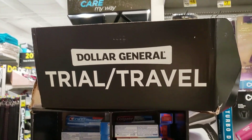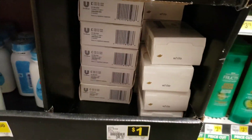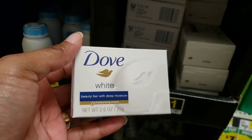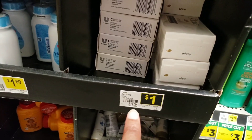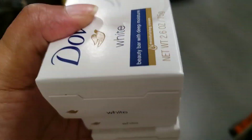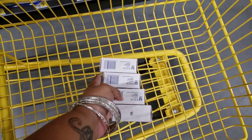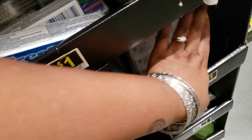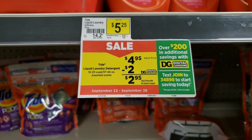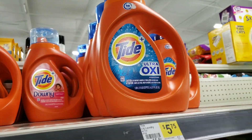Hey you guys, I'm here in Dollar General and this is what we're getting. I got five of the Dove here - I have five 75-cent paper coupons and it's my dollar, so I'm gonna get five of these. You can see the sticker here.